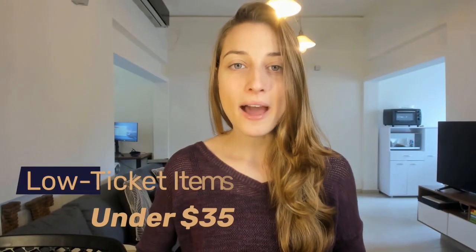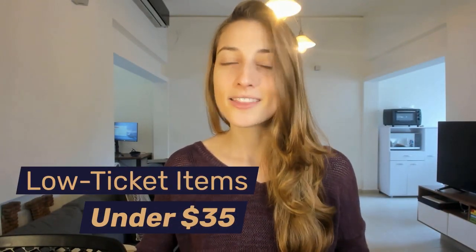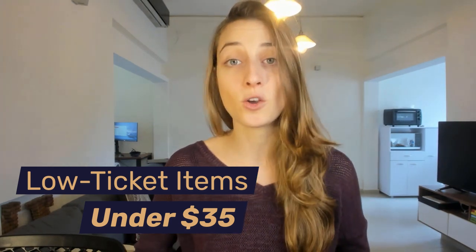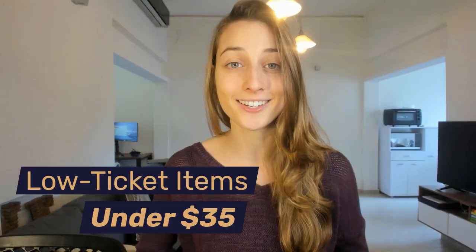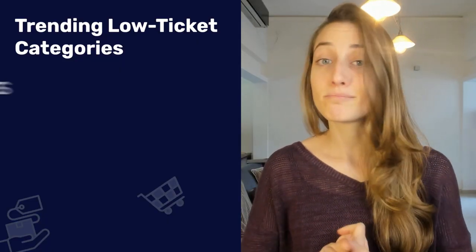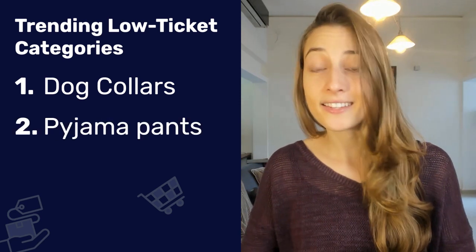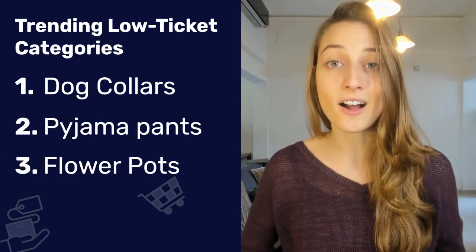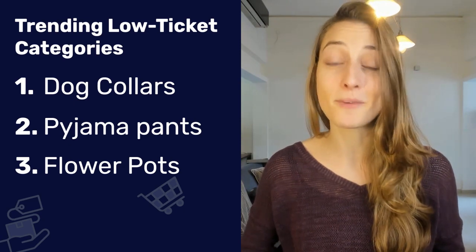Lastly, let's talk about low ticket products. These are typically the easiest products to sell on eBay because buyers usually don't need to overthink low ticket purchases. Products in this range that have been trending lately include categories like dog collars, pajama pants, and flower pots — all of those can go for under $20, which means we can sell them very easily.